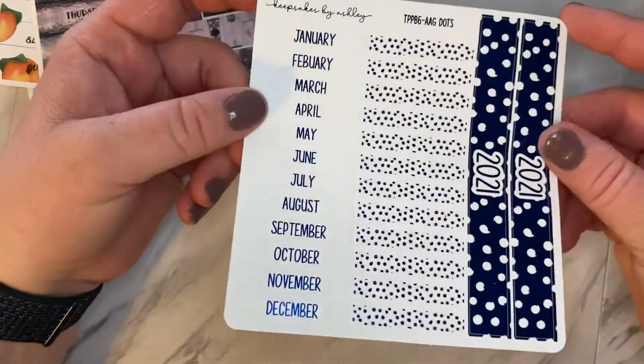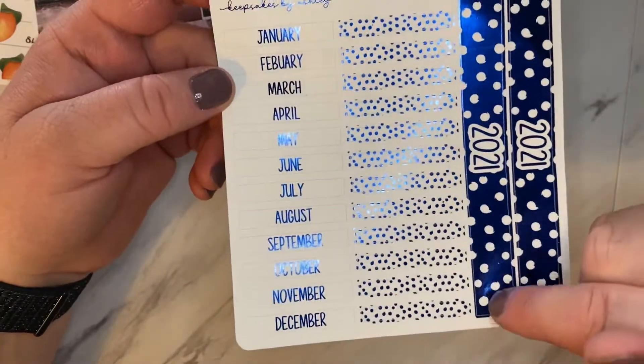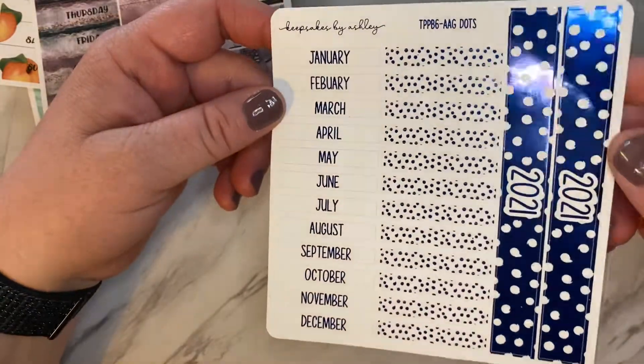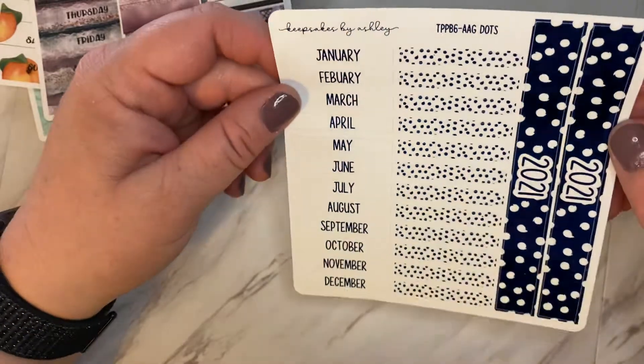And then lastly, I got this here. This is for the Penny Pages B6, and it goes in the year at a glance section. So I got the blue foil — you can pick any color you'd like. I can't wait to lay this down as well.